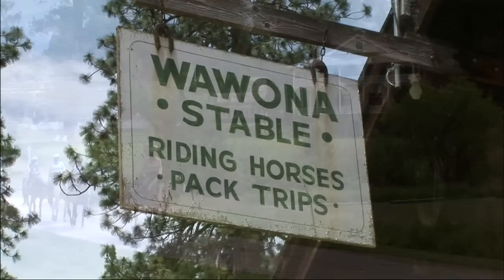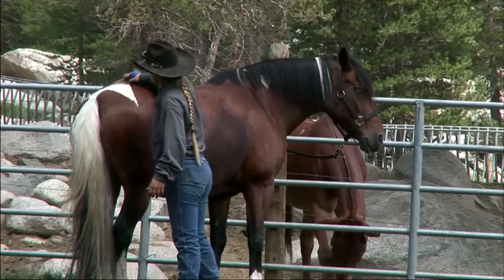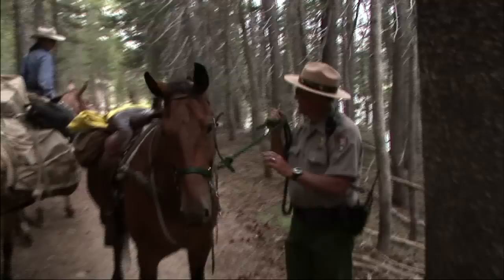To the northeast, in the largest alpine meadow in the Sierra, is the Tuolumne Meadows Stables. Horses and mules are a longtime tradition in Yosemite, a tradition that is shared by the concessionaire and the National Park Service. Having stock in Yosemite is extremely important for a number of reasons.